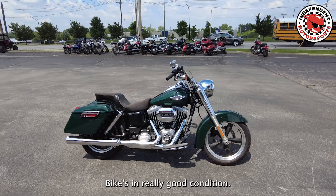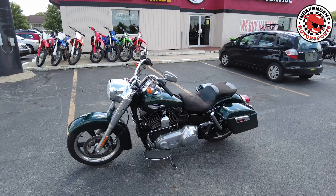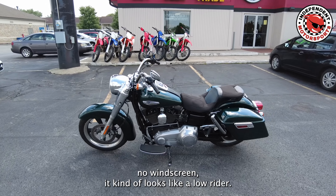Bike's in really good condition. Normally they come with a windscreen — this one did not come with it when we bought it, but you can get a detachable windscreen. It's all quick detach. The bags pop off real quickly, so when you have it stripped down with no bags and no windscreen it kind of looks like a lowrider.